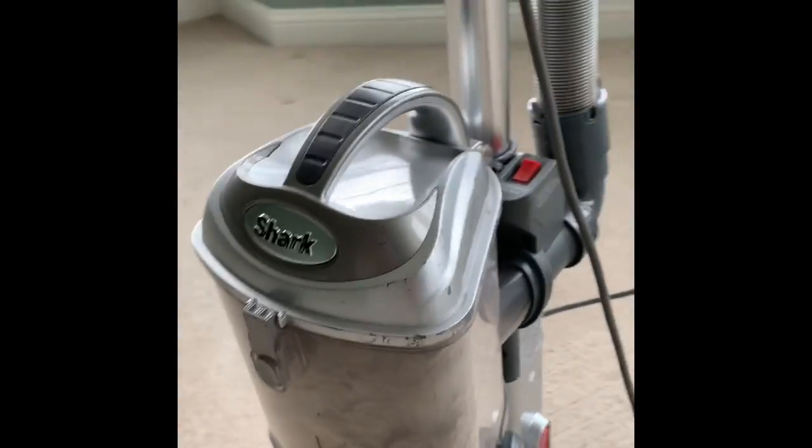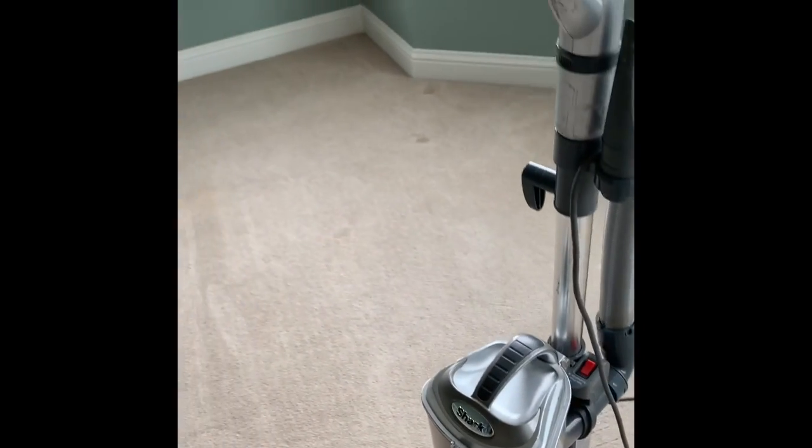That's why it is very important to pre-vac before you clean your carpet. It takes 80% of the dry soil and dirt out of the carpet, and then the other 20% will be taken out by the cleaning of the carpet.